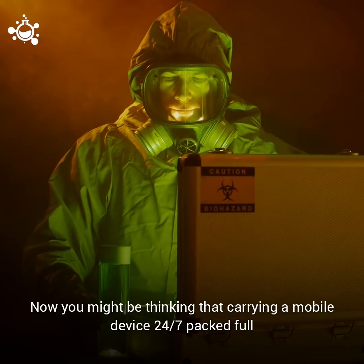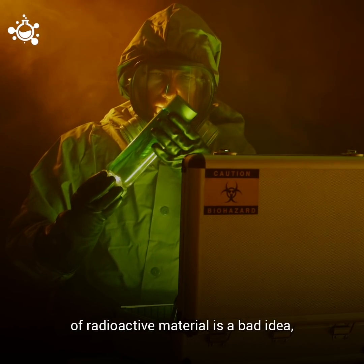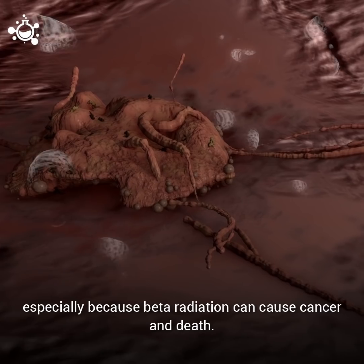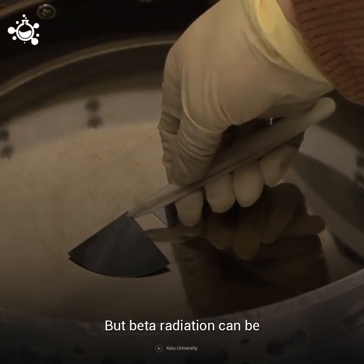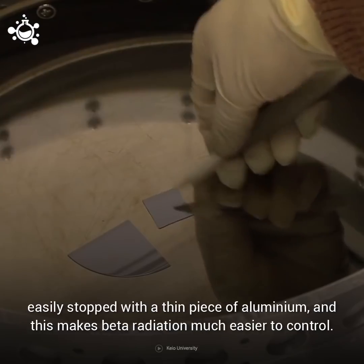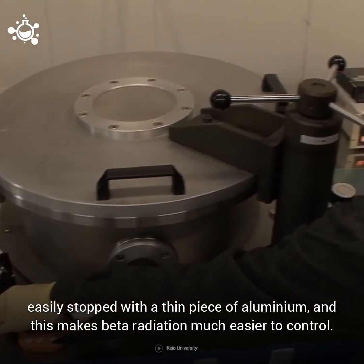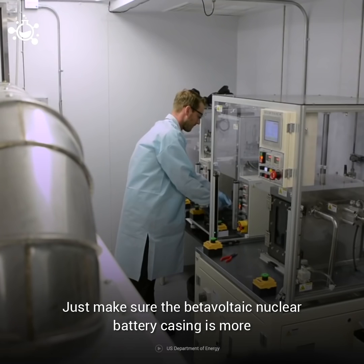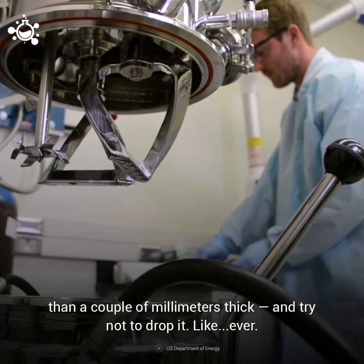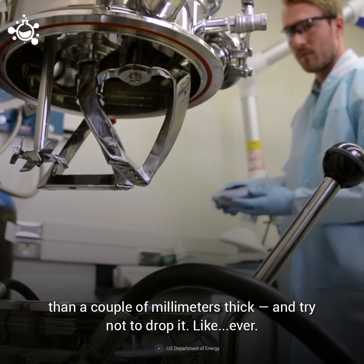You might be thinking that carrying a mobile device 24-7 packed full of radioactive materials is a bad idea, especially because beta radiation can cause cancer and death. But beta radiation can be easily stopped with a thin piece of aluminum, and this makes beta radiation much easier to control. Just make sure that the beta-voltaic nuclear battery casing is more than a couple of millimeters thick, and try not to drop it. Like, ever.